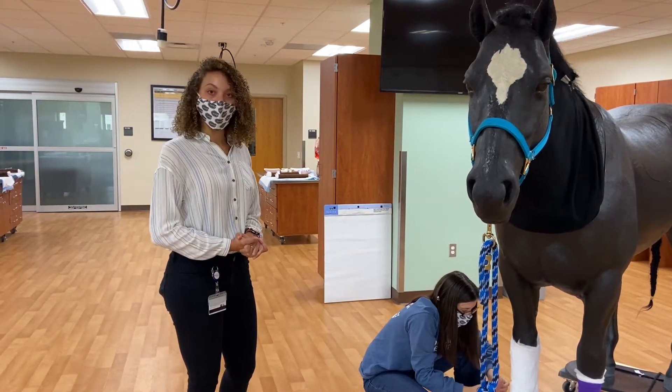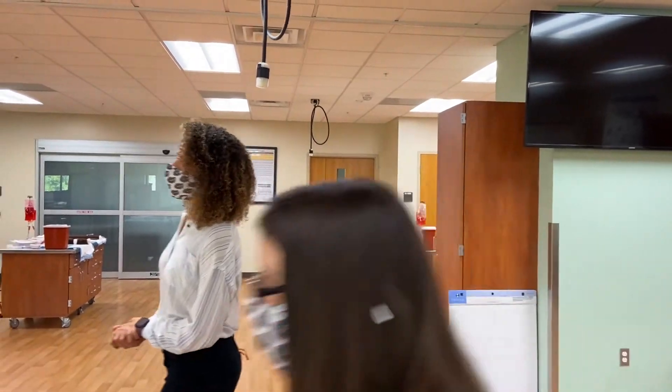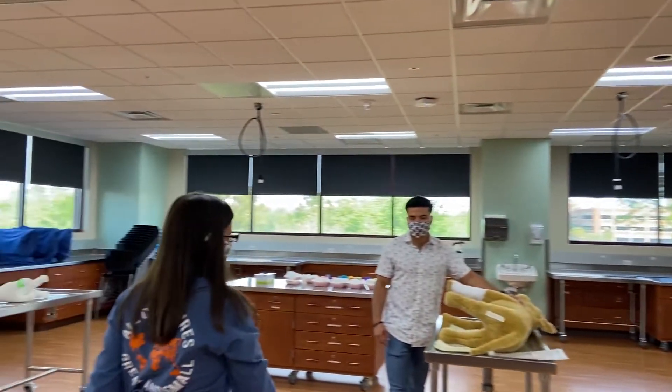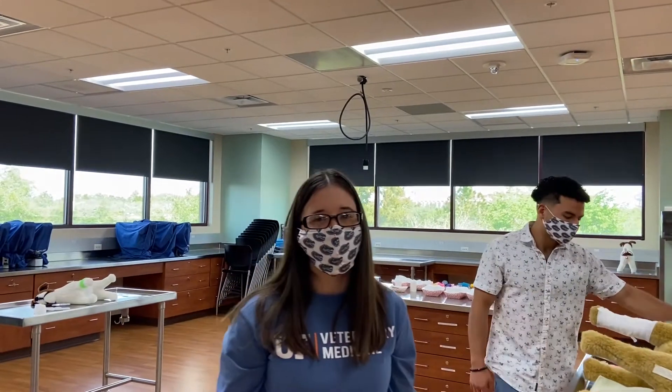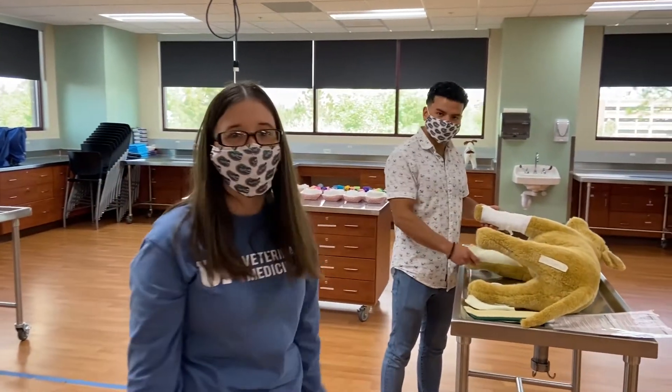Our next activity is also bandaging, but a dog leg wound. In your first year, you get comfortable bandaging large animals, and we also do small animals our first year.